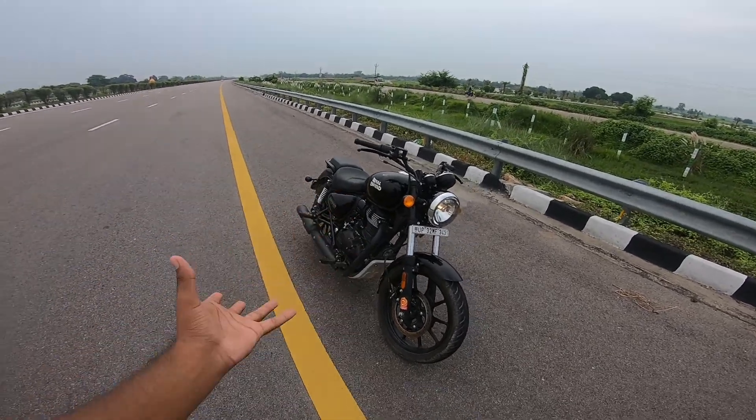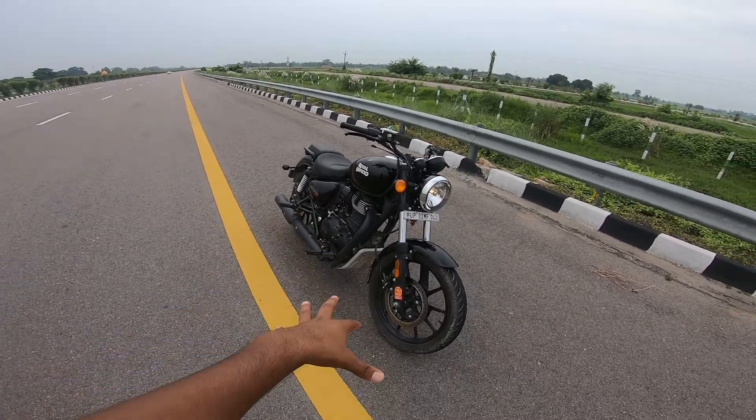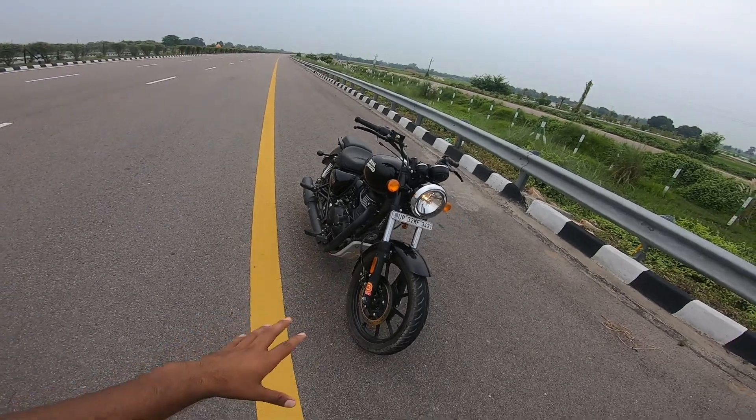Because this bike is in the cruising category, we will check how it performs on the road. So let's go without any delay and do the top end test.